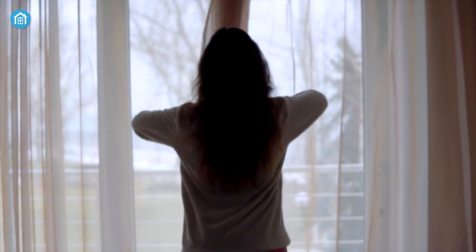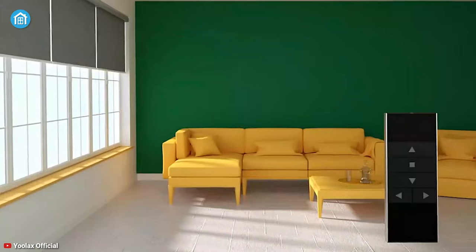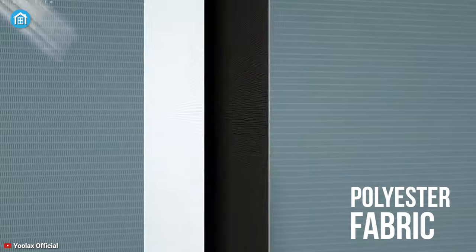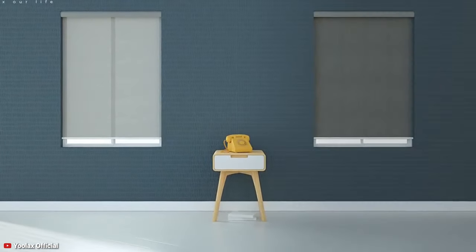Are you tired of the daily monotonous routine of opening blinds of your windows? Then meet the ULUX Motorized Blind that can open all your blinds with a simple push of a button. As it's made with a durable polyester fabric, the blind can block away harmful UV rays efficiently to give a total blackout, even in the middle of the day.